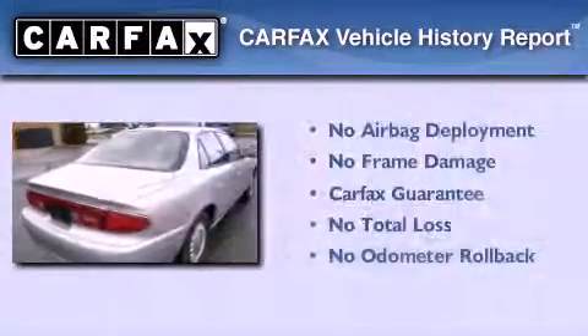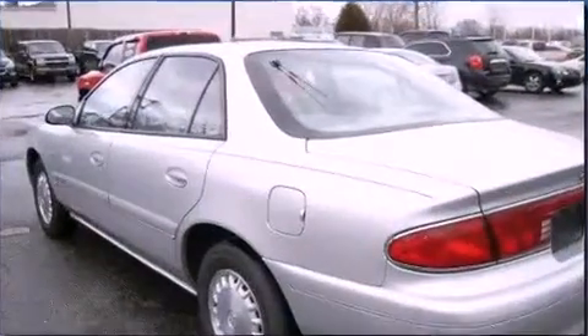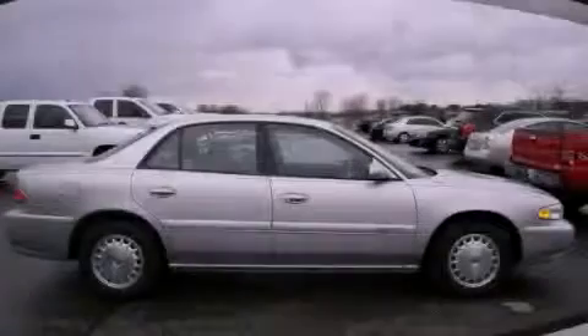Not to mention that this Buick qualifies for the Carfax buy-back guarantee. Contact us today and schedule your opportunity to see this vehicle in person.